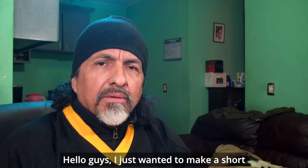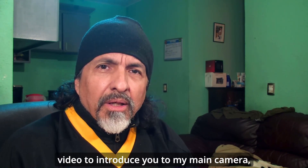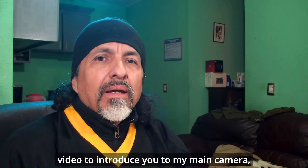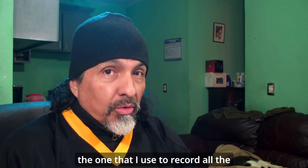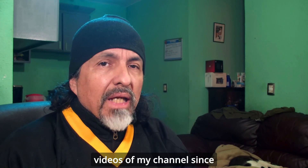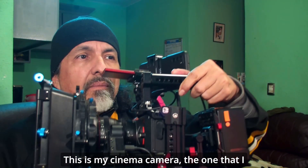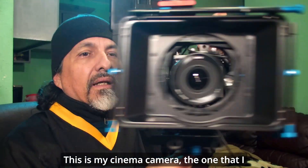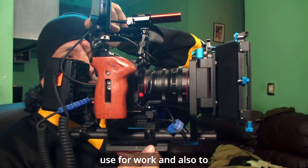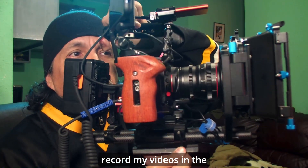Hello guys, I just wanted to make a short video to introduce you to my main camera — the one that I use to record all the videos on my channel since the first one a few months ago. This is my cinema camera, the one that I use for work and also to record my videos on the channel.